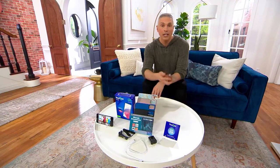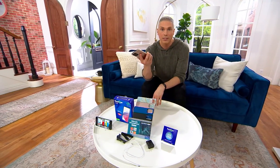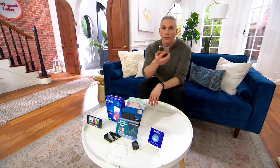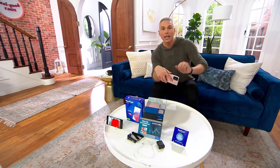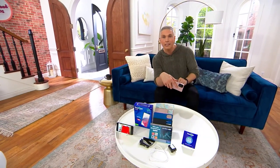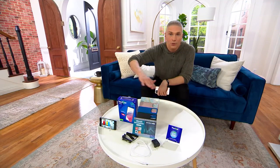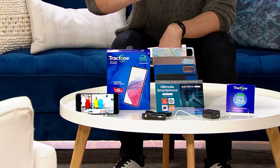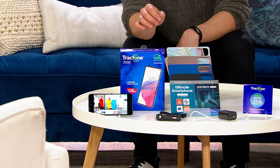You get unlimited talk, unlimited text, and data for a full year. You can give this to a teenager — they can talk all day, all night. If you've never thought TracFone was a solution for you because of how much time you spend on your phone, today is your day to say goodbye to contracts, monthly bills, credit checks, and thousand-dollar phone charges. We're bringing you a $654 pack-out with all accessories and a full year of service for $239.96.